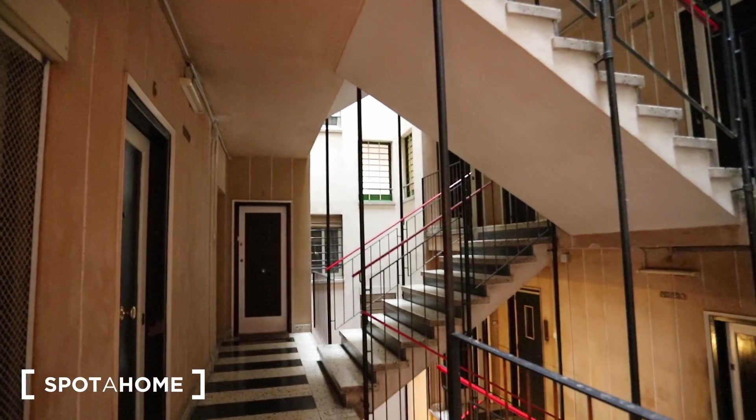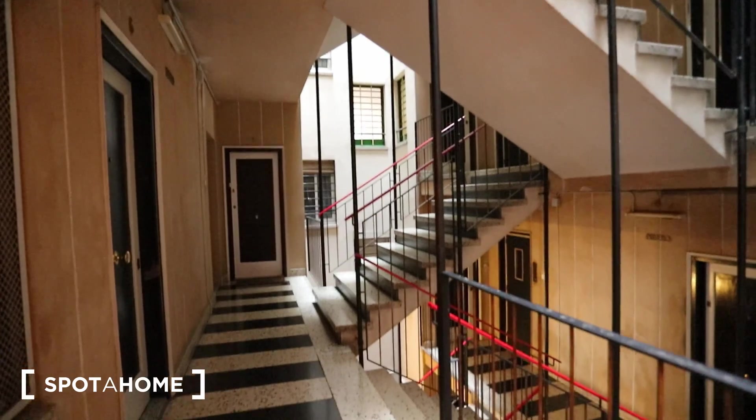So this is the stairs to the apartment. It's quite a peculiar stairs — it's pretty cool. There is an elevator. We are on the first floor. And this is the apartment.